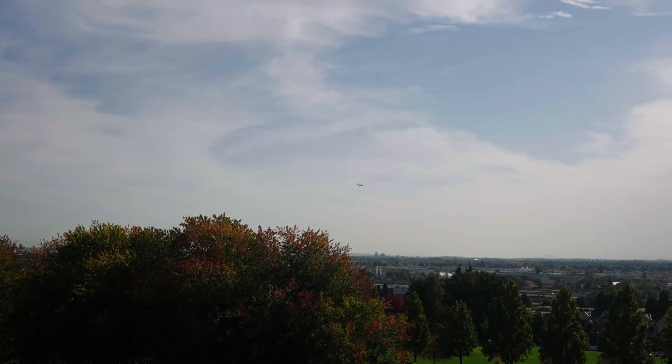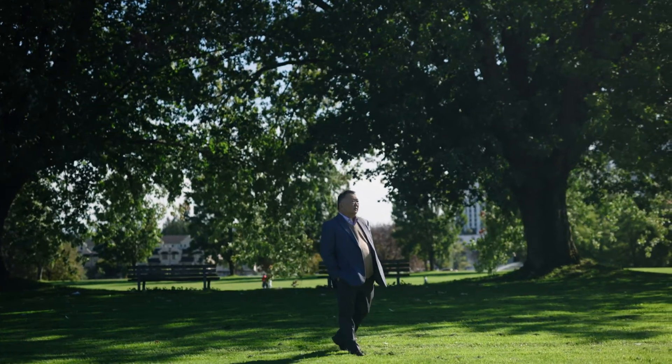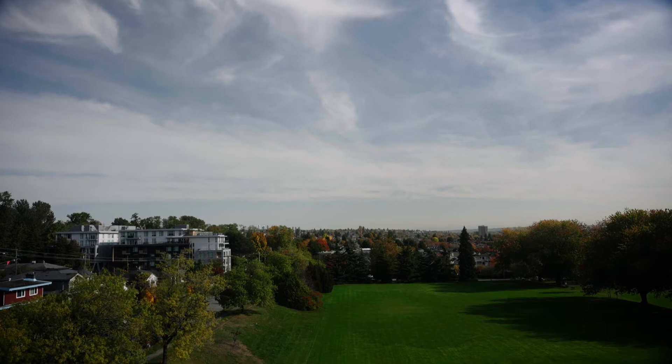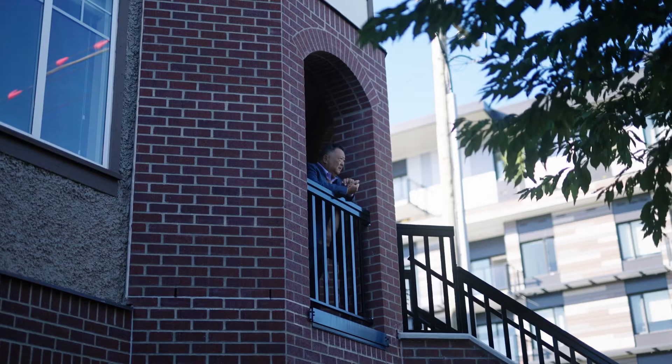And of course, with the park across the street, it's never going to get redeveloped, and so this view would be available to the residents forever.